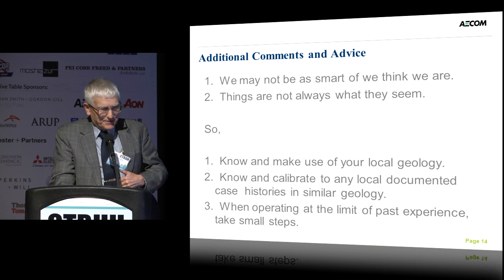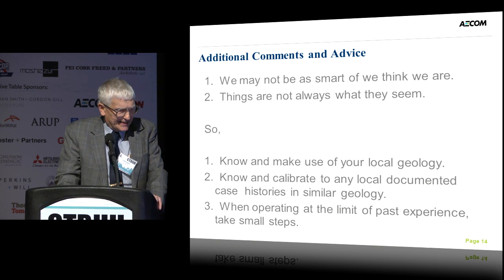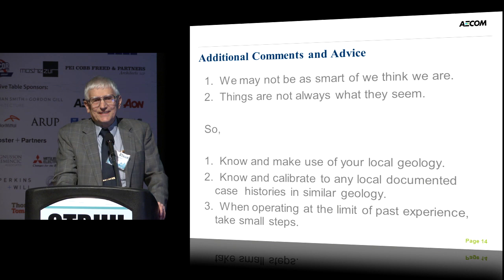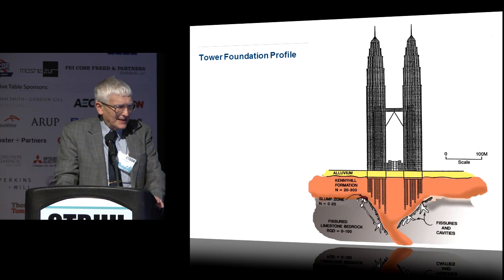Some additional comments and advice that I take personally: we may not be as smart as we think we are, and things are not always what they seem to be. Know and make use of your local geology — it's very important. Know and calibrate to any local documented case histories in similar geology. When operating at the limit of past experience, take small steps. I should also add: talk to the knowledgeable contractors in the area. I've learned that contractors often know a lot more than we geotechnical engineers. They know what's buildable and what they have had success with.